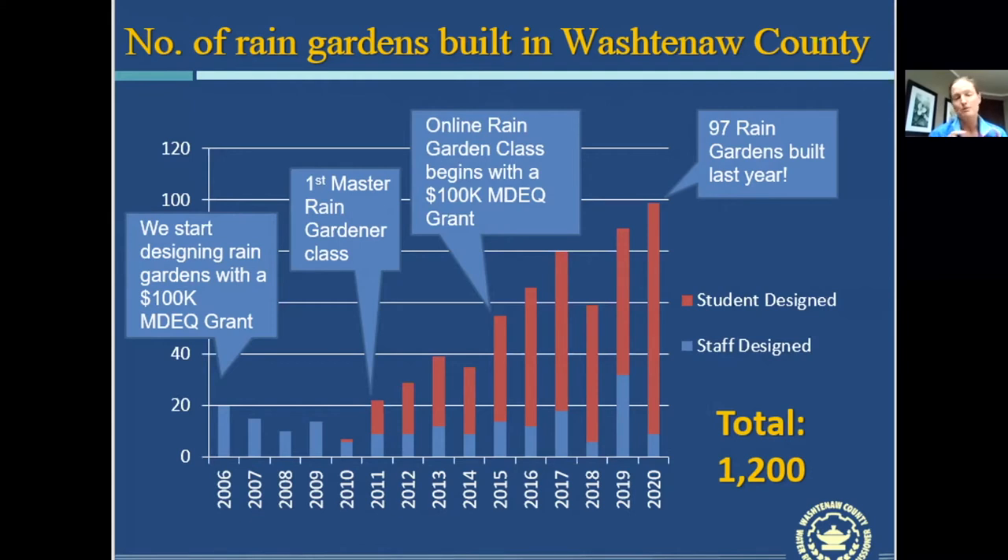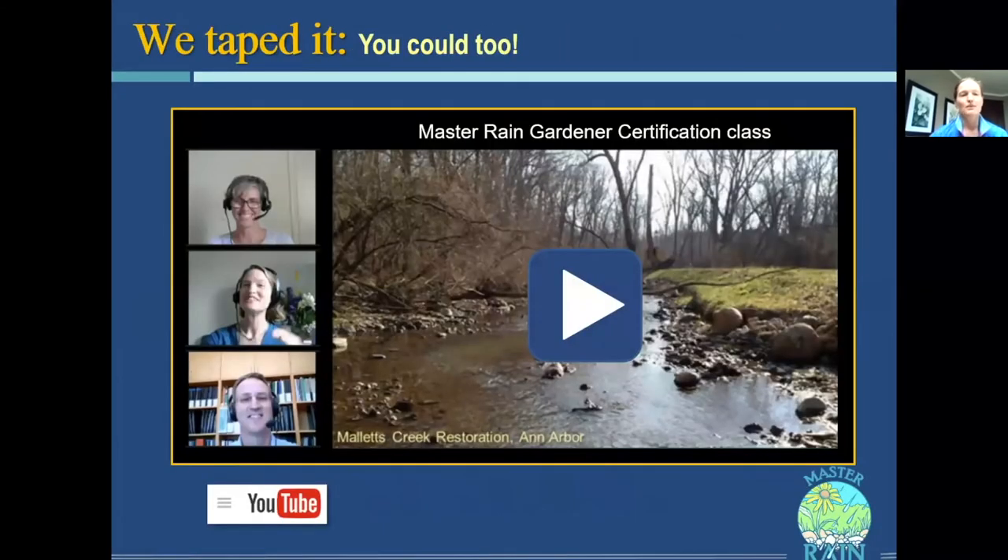We were able to build about 13 a year just with our own staff design capabilities. But by teaching people how to design the rain gardens themselves, this past year — even during COVID — 97 rain gardens were built by residents out in the community. So now we're up to 1,200 rain gardens. A few years ago we taped our Master Rain Gardener class online, before all of this happened, and it's on YouTube. If you want, you can take that module and use it as a training class in your community.